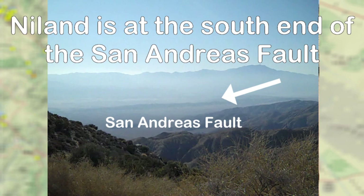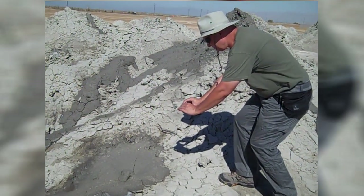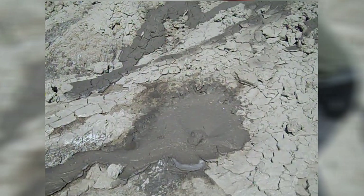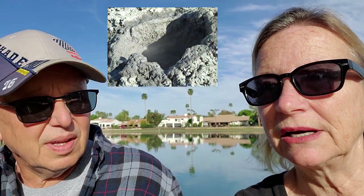Did you know there are like five volcanoes that are active down there? A very interesting area. We've seen it when we stayed at Anza Borrego and we also stayed at Salton Sea State Park, and we visited these mud pots that are just right there in the parking lot down by a geothermal plant. I think there are 10 or 11 geothermal plants down there.